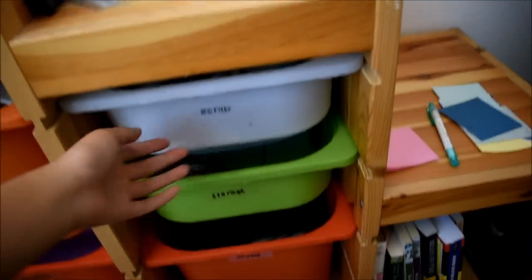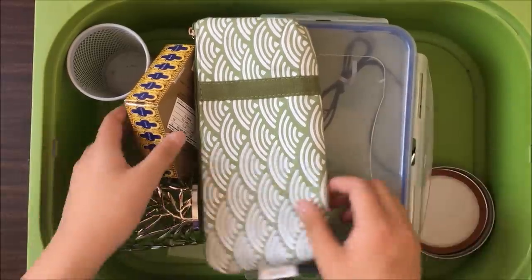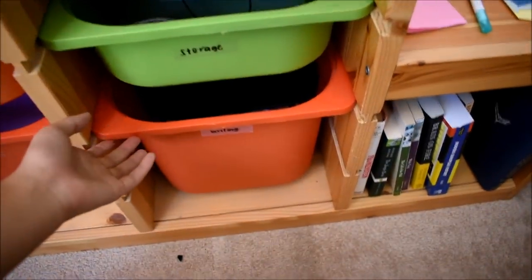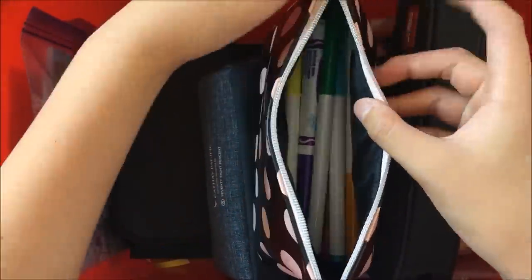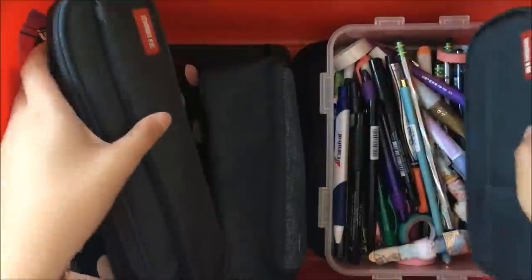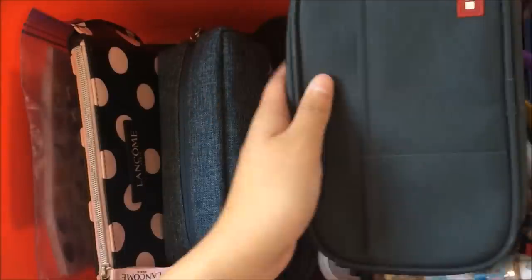The next bin is storage — it's kind of weird that I need storage for storage — but this bin includes lids and cups, boxes, and pencil cases. My last slidey bin is called writing, and this includes stationery that I don't use that often, including stickers, some more Crayola markers, my pencil case that I use in the school year, a bag of washi tape that I'll use to refill the dispenser on my desk, and some items I plan to donate because I don't use them that much.